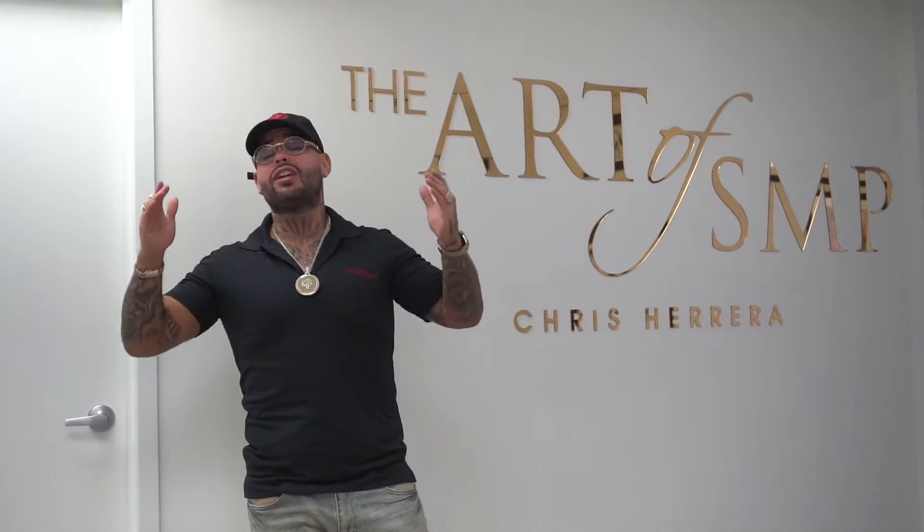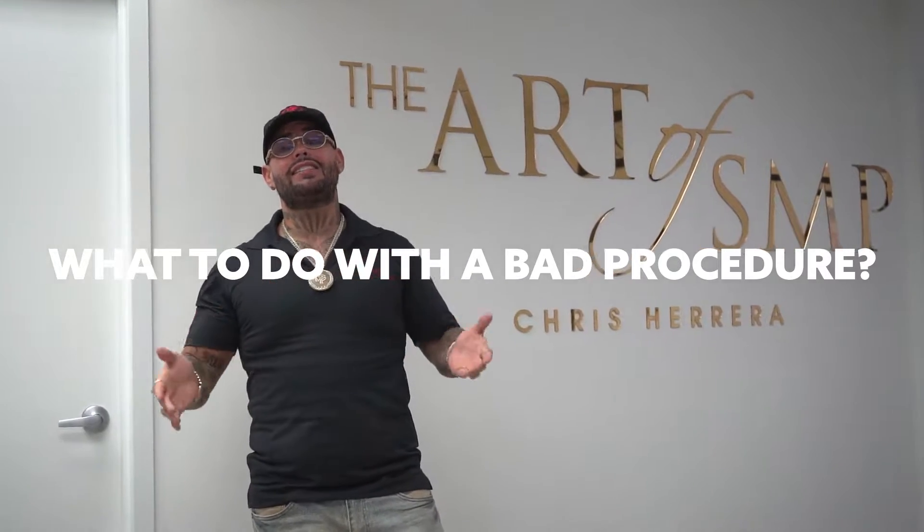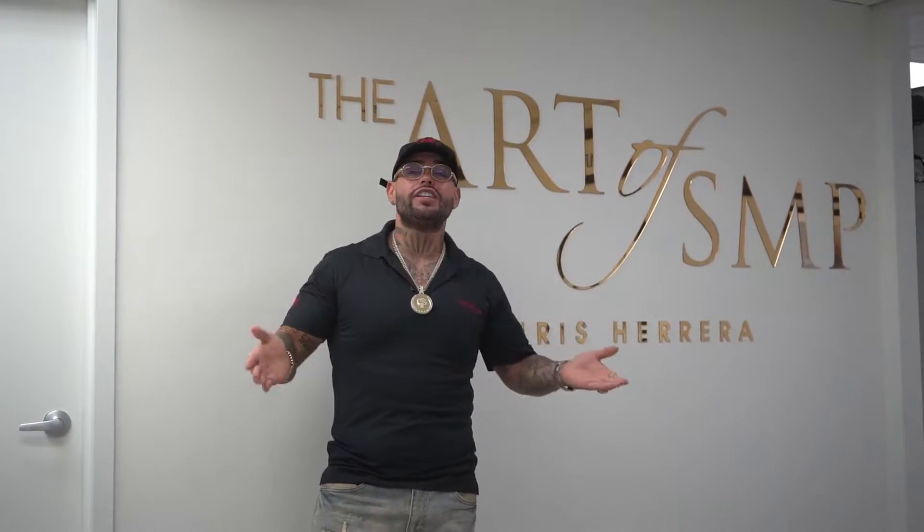We're back with another question that a lot of clients ask us: what do I do if I have bad SMP? The answer is you're going to need tattoo removal. You're going to have to find a tattoo company that does good work. Do your research — I can't stress it enough. You've got to do research and find people that know what they're doing.